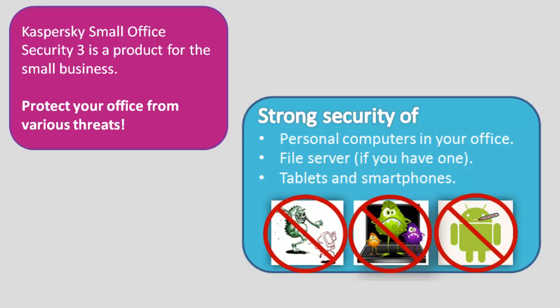Using Kaspersky Small Office Security 3, you will be able to guarantee strong security of personal computers in your office, file server if you have one, tablets, and smartphones.